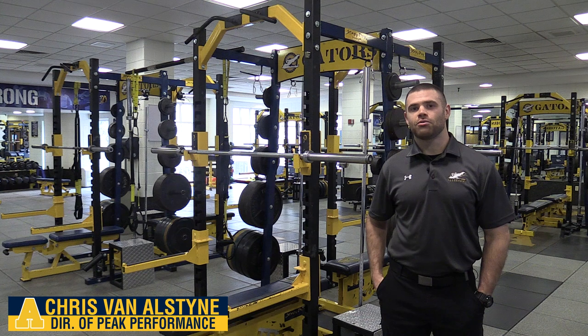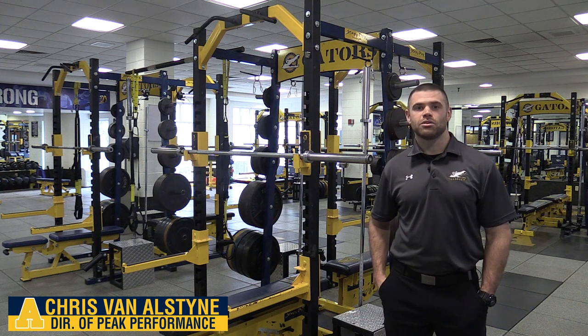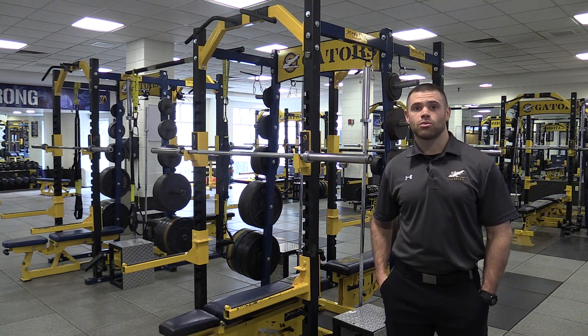Welcome to the varsity weight room. This facility is outfitted to enhance the performance of our student athletes. Our peak performance staff works with our varsity teams to create year-round training programs.